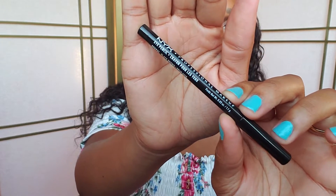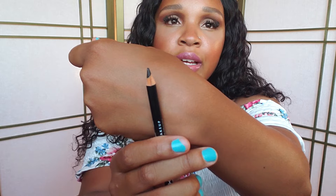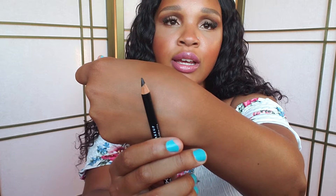I also have an eyeliner that my sister got for me. This is the NYX eyeliner in Black Brown. It's just a simple eyeliner, and I really like a brownish tone for my waterline. So this Black Brown shade is going to be really nice for the waterline.